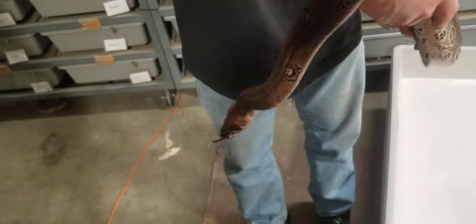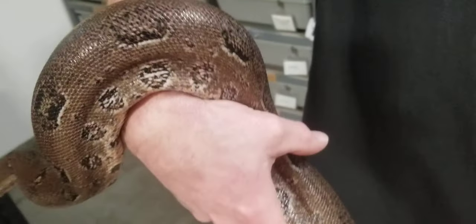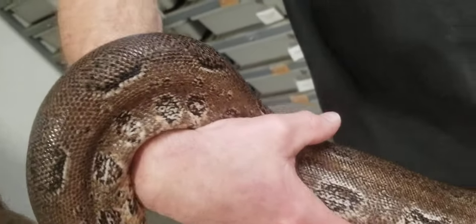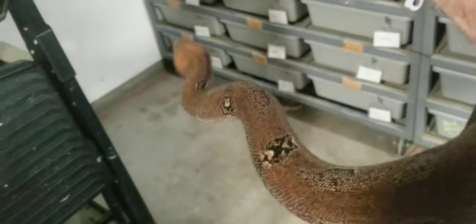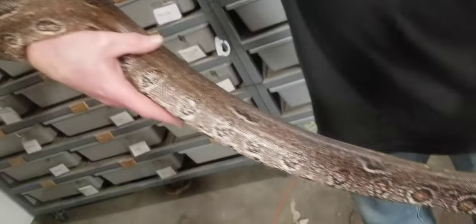Does it look shimmery? A little iridescence — does that come in there? In sunlight it comes in a lot better. These are only LED lights, so just a little bit, but she's a very pretty girl.